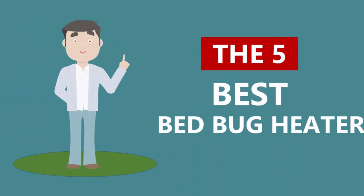Here we present the five best bed bug heaters. Let's get started with the list.